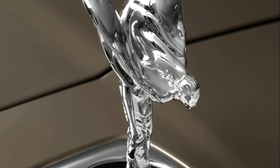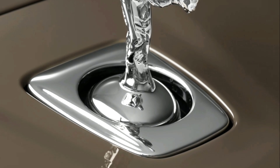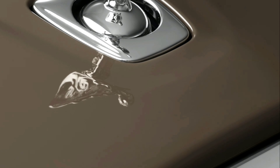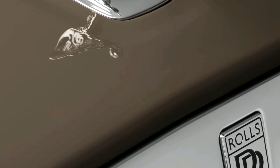A bold evolution of the world's preeminent super-luxury SUV, integrating advanced digital interface, Spirit, and private members' app, Whispers. Cullinan Series 2 features a 6.75-liter V12 engine.